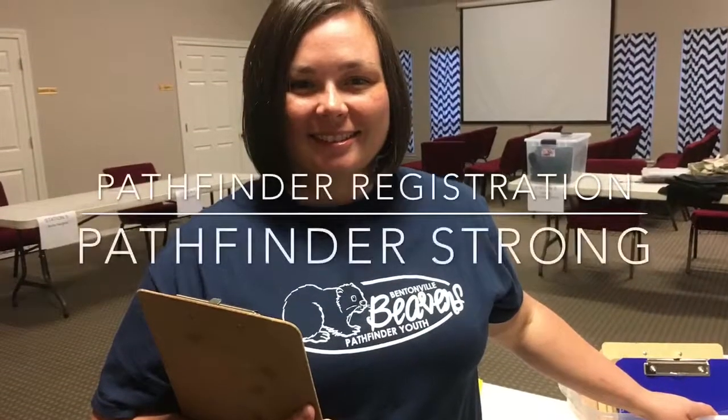It's Pathfinder registration time. Are you feeling overwhelmed? Keep watching — I have a simple tip on how to make registration night painless. Hi everyone, this is Audra with Pathfinder Strong, and today I'm going to talk to you about Pathfinder registration. Sometimes all that paperwork and fitting everyone for uniforms and getting everything they need can be overwhelming, and I'm going to show you tonight how to make the process a little easier.